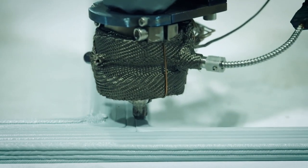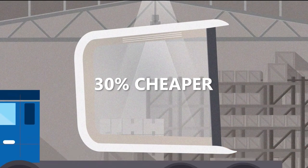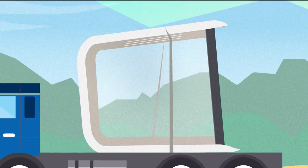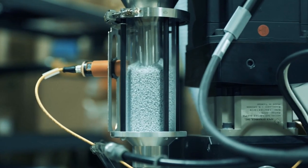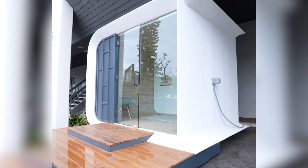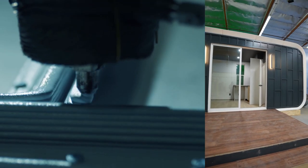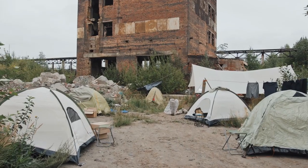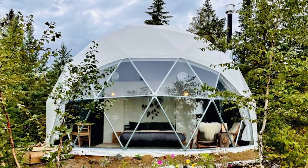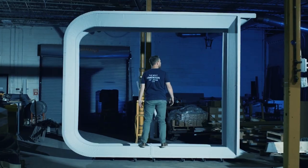Azure creates prefab units that are built 70% faster and 30% less expensive than traditionally constructed units, all while using recycled materials. They can be used as backyard studios, offices, and up to five units can be stacked together. In this episode, we discuss with Gene about how these can be used to help with the homeless crisis, how their early adopters were glamping retreats, and why Gene finds strength in coming from an immigrant community.